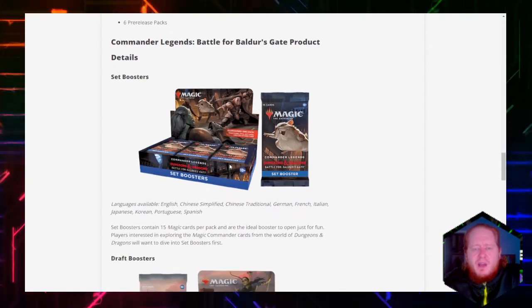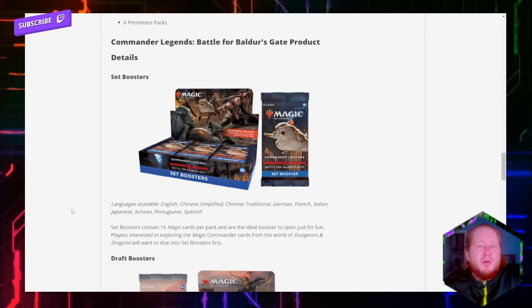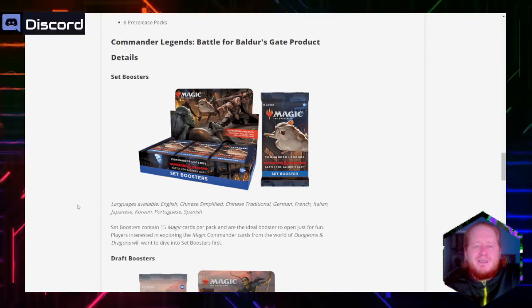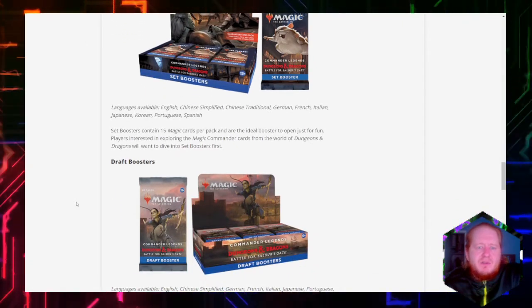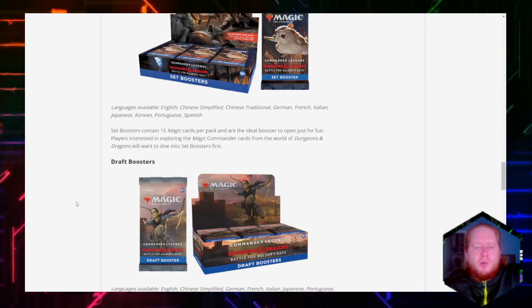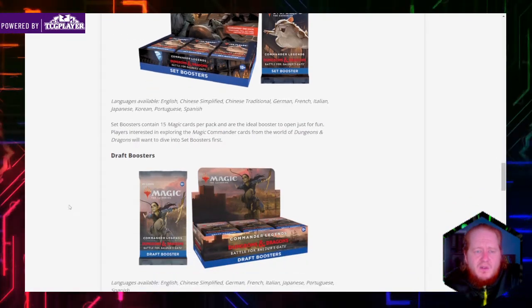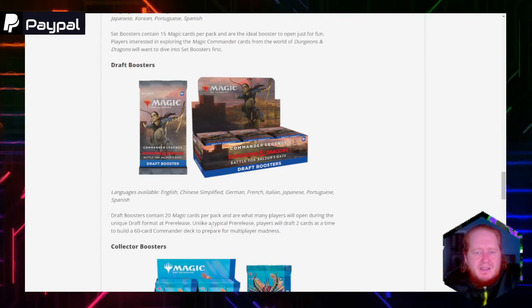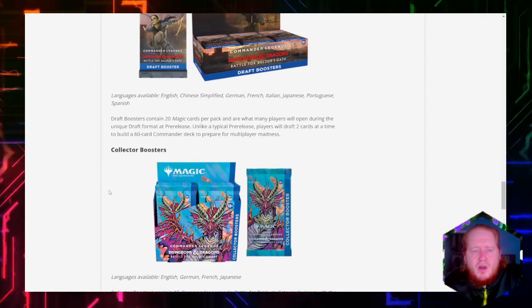We've got our set boosters — hey, look, Minsk and Boo are making a return and are prominently featured on the packs. I did see on Reddit what looked like a spoiled Planeswalker card form, but I don't know that that spoiler is real and I really don't want to cover spoilers on the channel. Set boosters contain 15 Magic the Gathering cards per pack and are the ideal boosters to open just for fun. These are 15-card packs, so that means the draft boosters might be 20 again. Players will draft two cards at a time and build a 60-card commander deck to prepare for multiplayer madness — that sounds like a lot of fun and probably pretty fast with 20 cards if you're drafting two at a time.